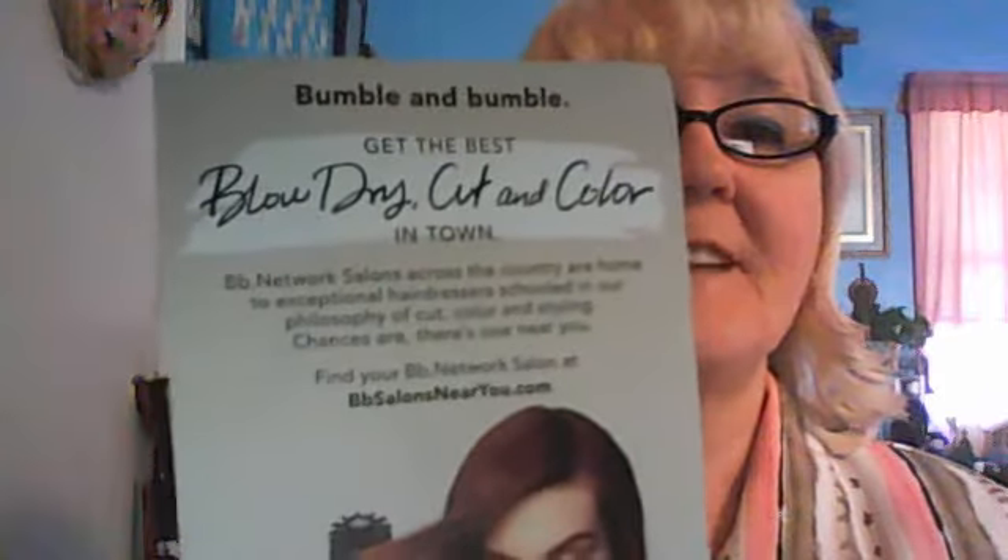In my ipsy bag, I got Bumble and Bumble. "Prepare to be blown away." Look at that — Bumble and Bumble Be All Style, blow dry for healthy hair, even fine or oil prone. I'll have to give that a try. It shows a picture of a girl blowing her hair dry. That's awesome — get the best blow dry, cut, and color in town. That's awesome, I'm going to give that a try.